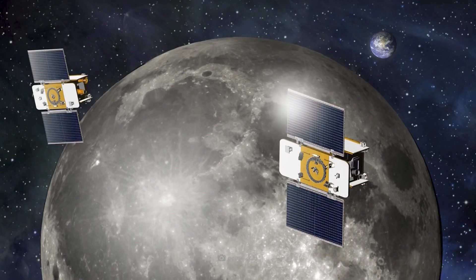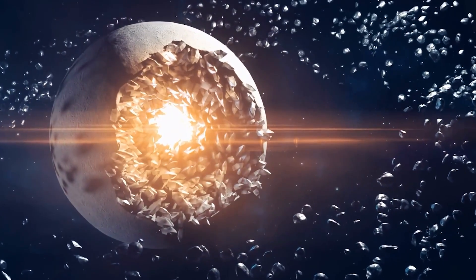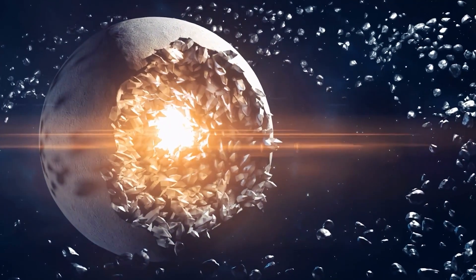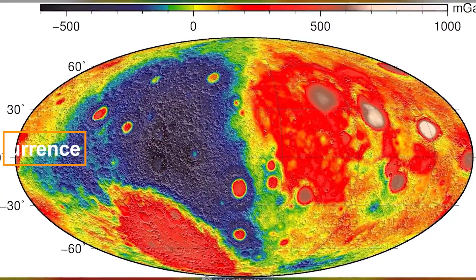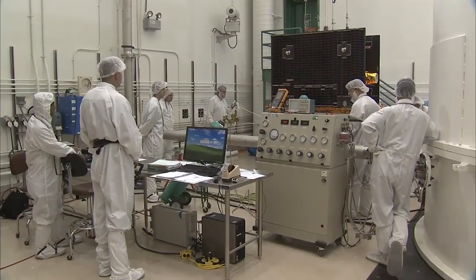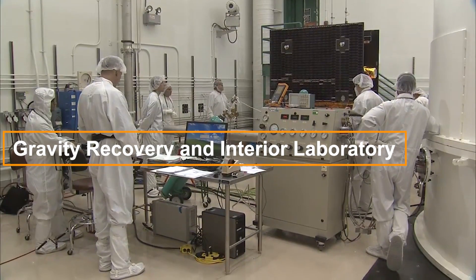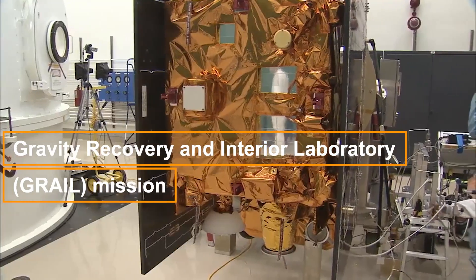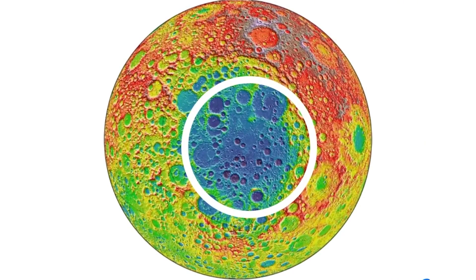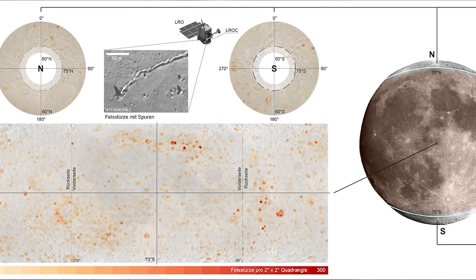The discovery forces us to re-evaluate our preconceived notions of the moon, to ponder its geological history, and to speculate on the forces that shaped its existence. While the origin of this metal structure remains shrouded in uncertainty, scientists lean towards a natural occurrence rather than an otherworldly construction.